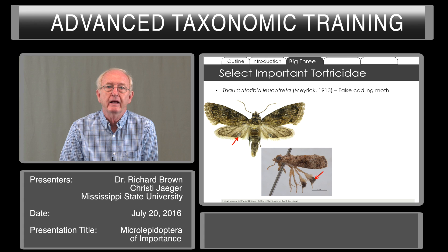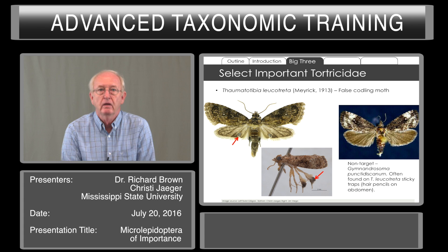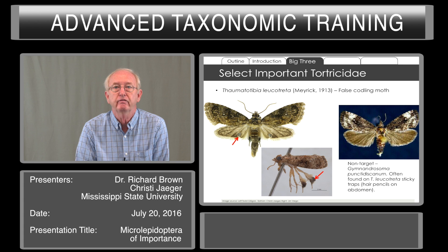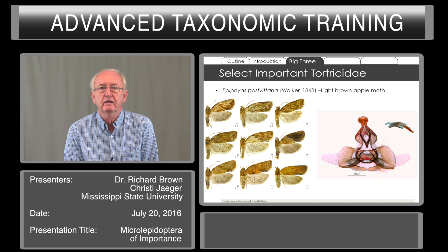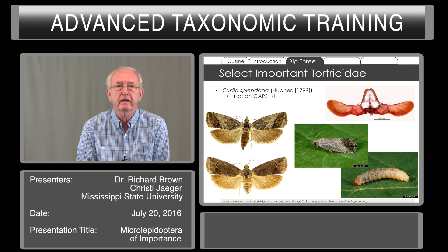Thaumatotibia leucotreta, the false codling moth, has distinctive sex scales in the male, and it's one we're concerned about because of its wide host range. Often in traps operated for detection of the false codling moth, we get this non-target Gymandrosoma. But if you look at the Gymandrosoma, there are yellow hair pencils on the abdomen that easily distinguish it from the false codling moth. The light brown apple moth, which is present here, is quite variable and a very important pest species. Others we look for include summer fruit tortrix, and Cydia splendana — not on the CAP's list, but nonetheless one of importance and concern.